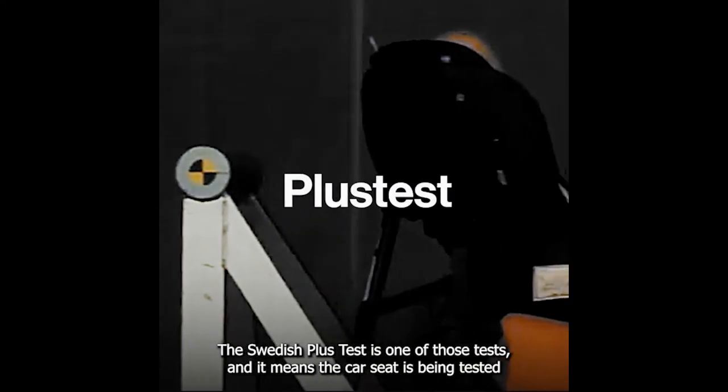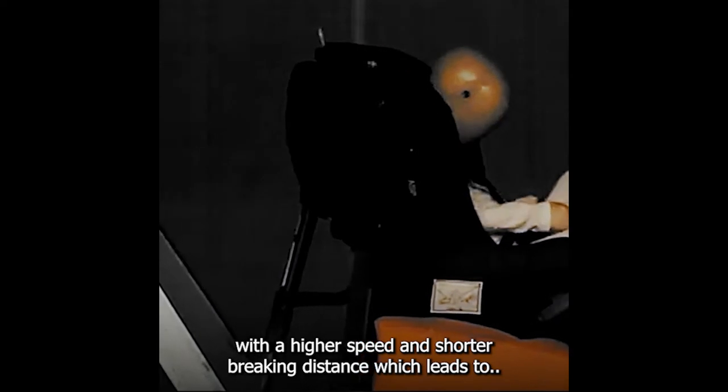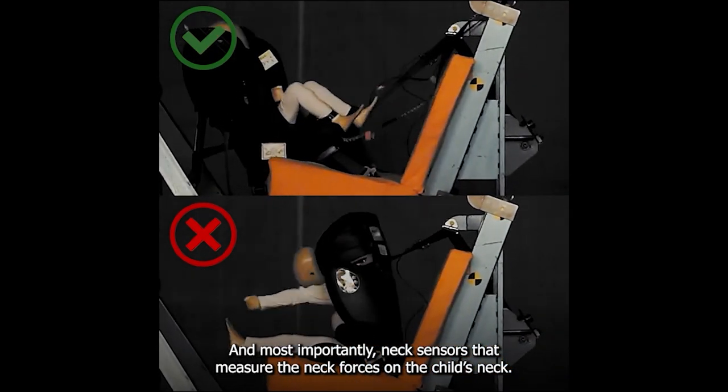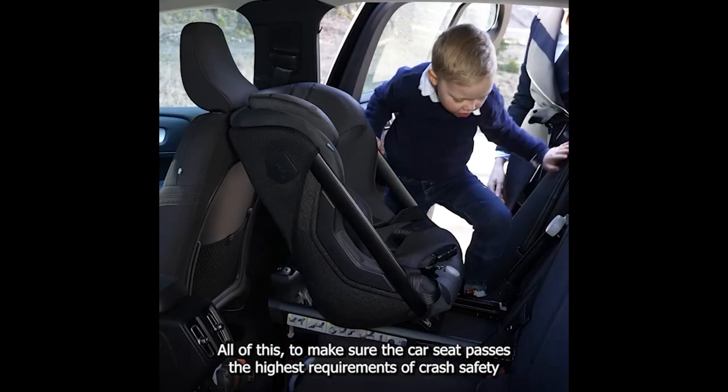The Swedish Plus Test is one of those tests, and it means the car seat is being tested with a higher speed and shorter braking distance, which leads to a much higher crash violence. Most importantly, neck sensors measure the neck forces on the child's neck — all of this to make sure the car seat passes the highest requirement of crash safety.